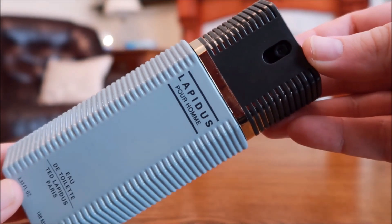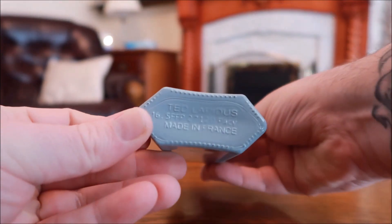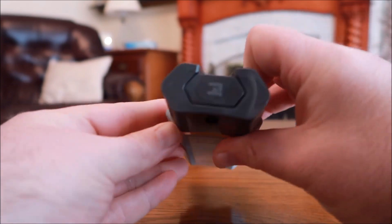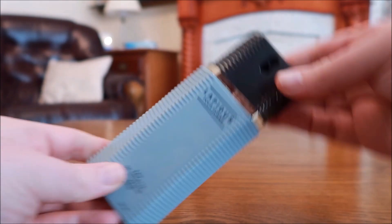Last on the list, and it wouldn't be a list without it — Ted Lapidus Pour Homme. As masculine as you really get, but it's not overly dirty. There's no dirty vetiver or dirty patchouli — it's blended in a gentleman's way, smoother. There are so many notes in here: a little citrusy, a little woody, a little smoky — a little everything, honestly. But blended really beautifully. One of the best cheap classic masculine fragrances you can buy today.